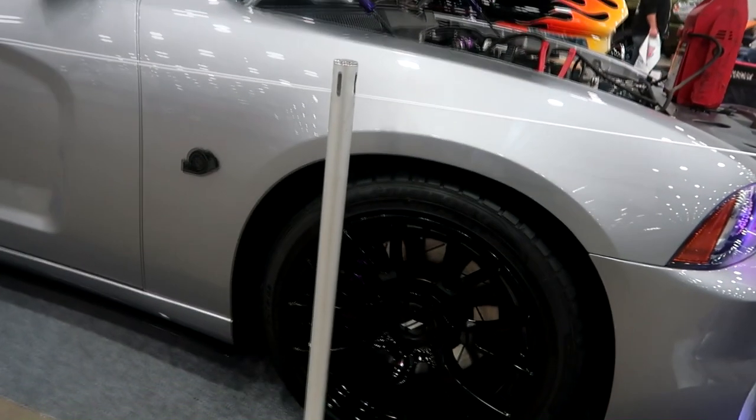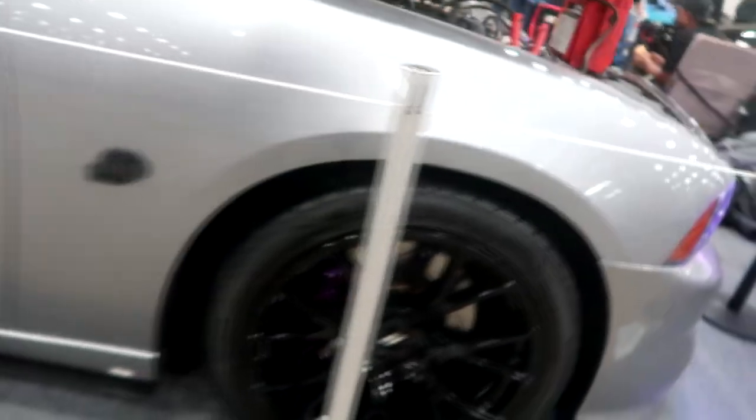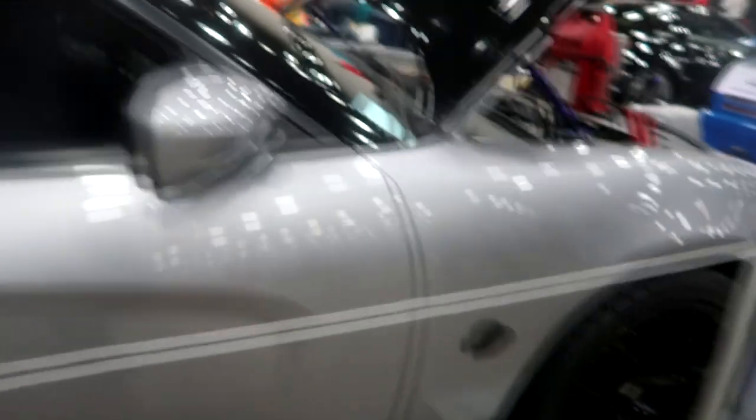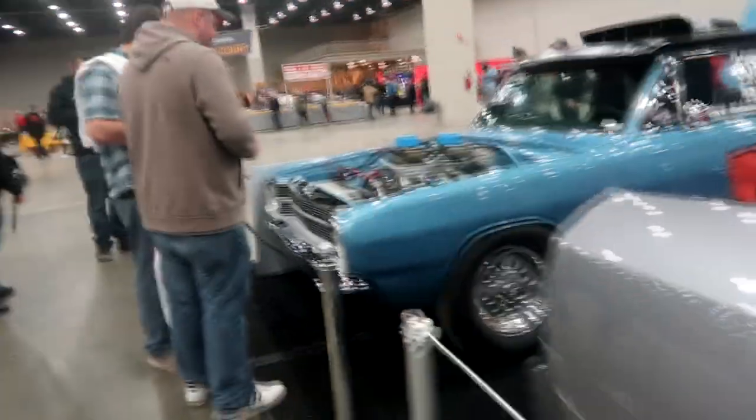This is the older style Charger — this looks very very wicked. It has Hellcat rims on there, looks very crazy, and has a turbo sign right there. So it might be turbo — it definitely has something done to it by the looks of it.